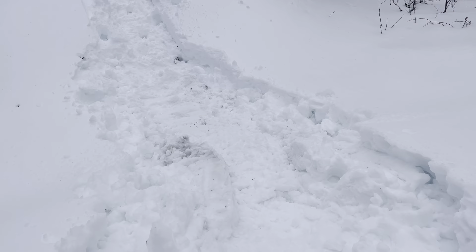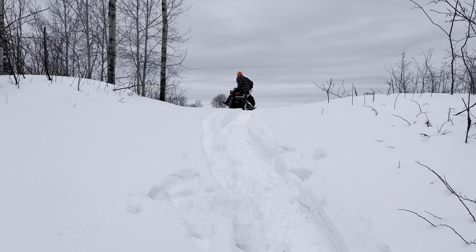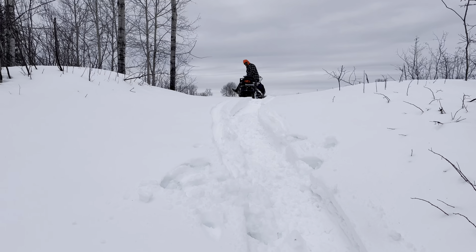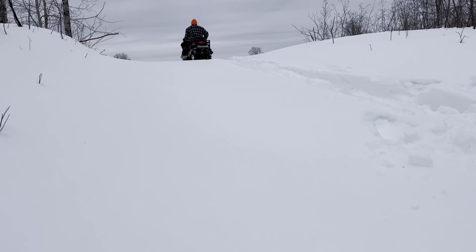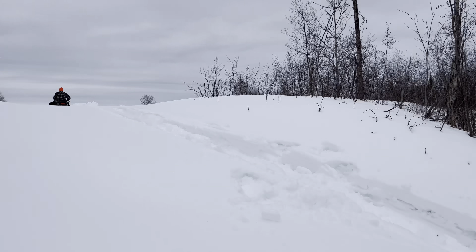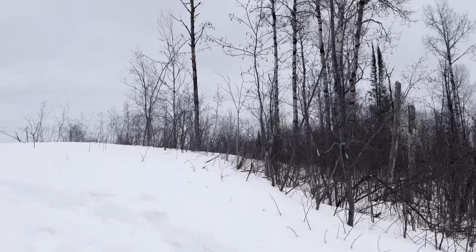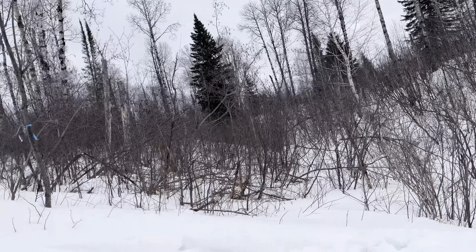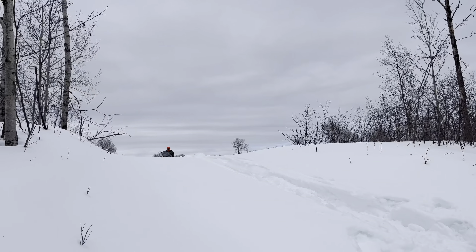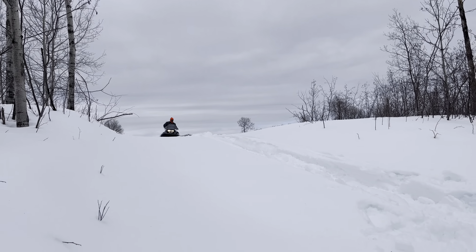Hashtag is going to turn us around. We kind of went down the wrong trail we think. Oh, this is where we got stuck. Hashtag got her out. Hopefully he turns around and then just guns her down this hill. Tractor Mike's going to attempt this gully ride again. He's going to turn around. We're out of breath. And then he's going to hit this gully and hopefully make it up the other side. We're going to back up a bit.